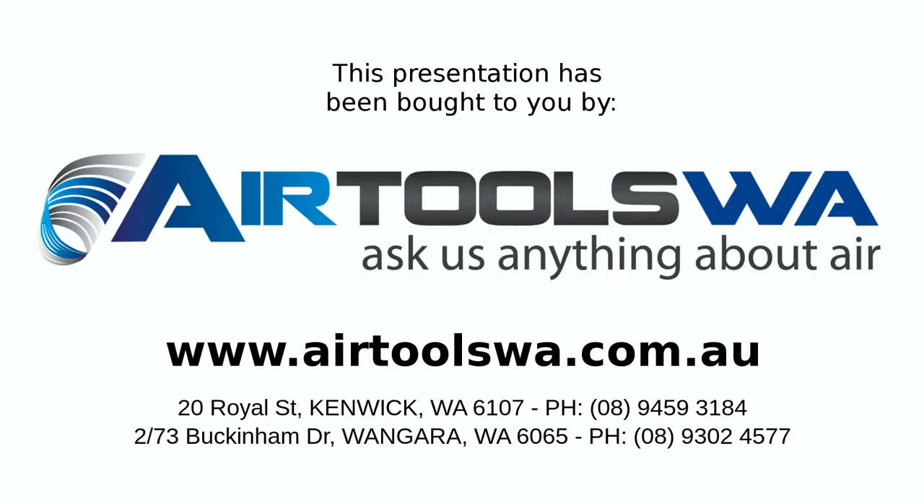For more information, please visit our website at airtoolswa.com.au. And as always, thanks for watching.